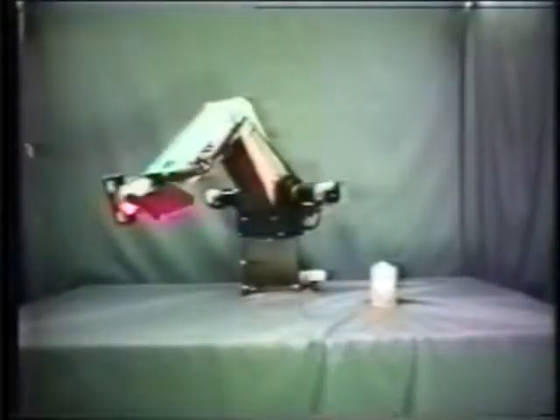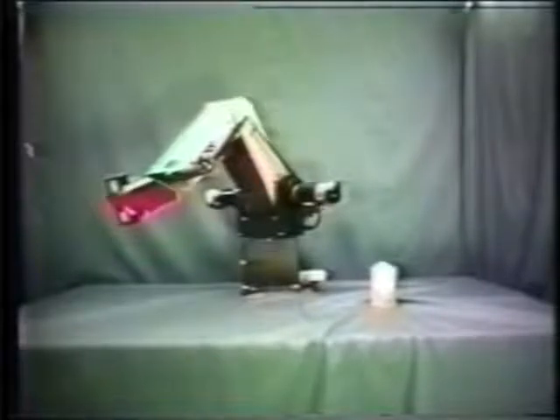Using a glove input device to control a virtual hand, we can use computer-generated objects to manipulate real ones.